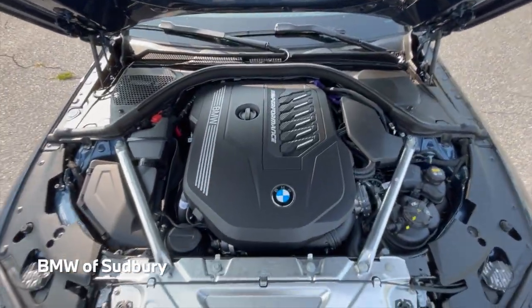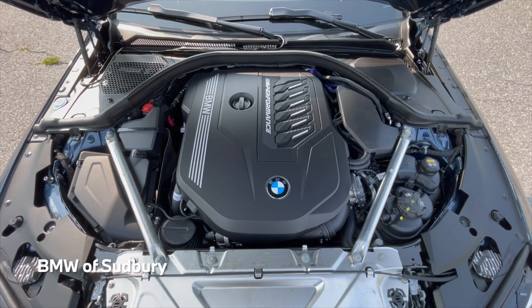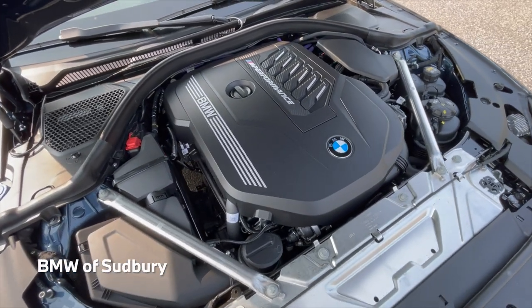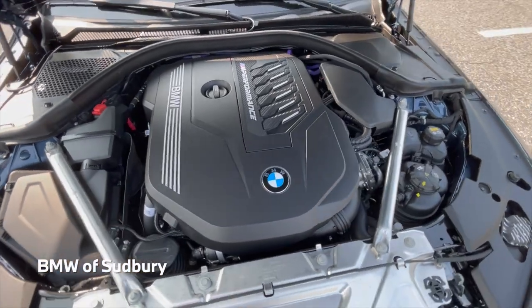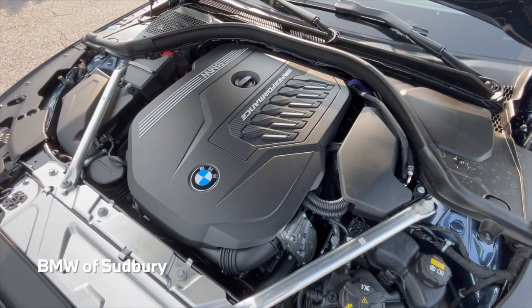Under the hood we have our 3-liter straight-six turbocharged engine, known as the B58. This car makes 382 horsepower as well as 369 foot-pounds of torque. Zero to 60 is going to be right around four seconds in the real world.